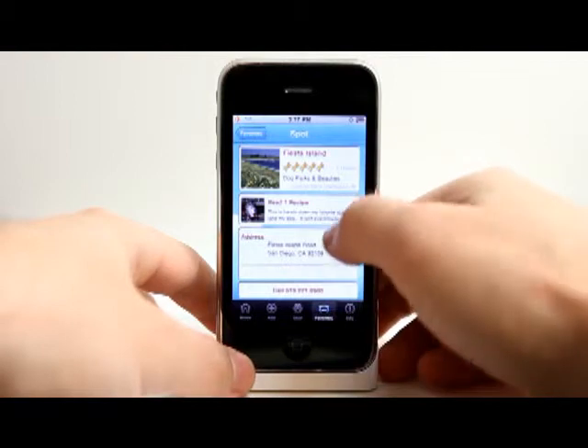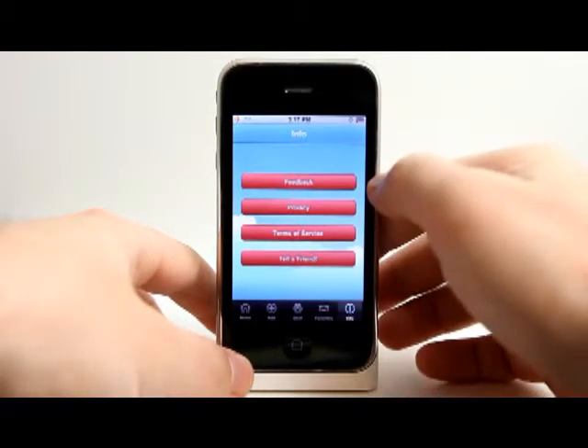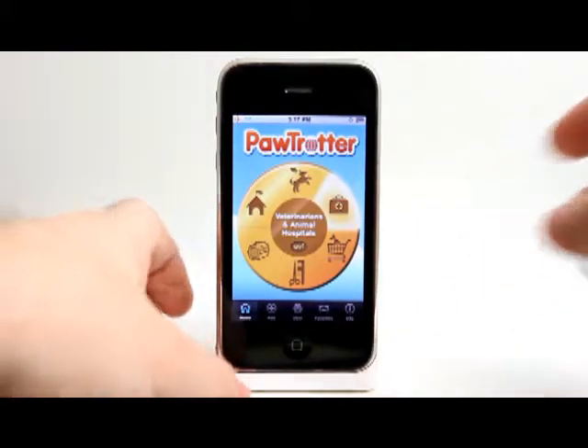In my favorites is that one dog park that I did add to my favorites a moment ago. We have feedback, terms of services, and the ability to tell a friend as well.